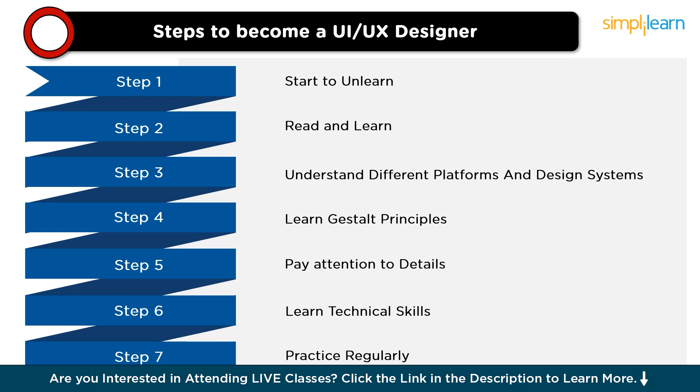The next step is to learn technical skills. Master industry-standard design software like Sketch or Figma. Develop the ability to create wireframes — low-fidelity mockups — and prototypes — interactive models — to visualize and test design ideas. Also learn color theory to understand how colors can influence user emotions and behavior, and learn to use color effectively in your designs.